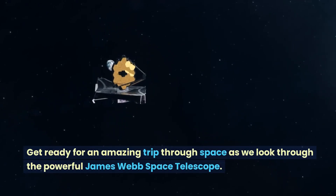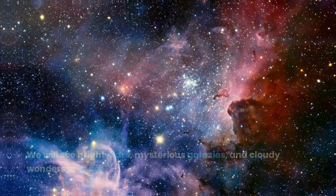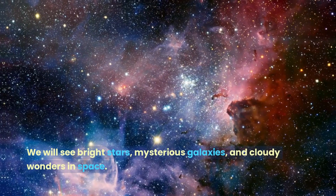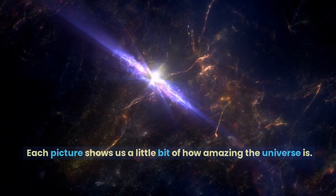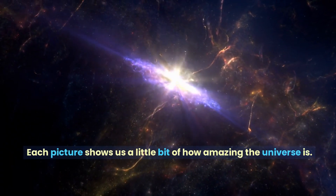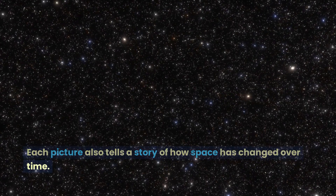Get ready for an amazing trip through space as we look through the powerful James Webb Space Telescope. We will see bright stars, mysterious galaxies, and cloudy wonders in space. Each picture shows us a little bit of how amazing the universe is, and also tells a story of how space has changed over time.